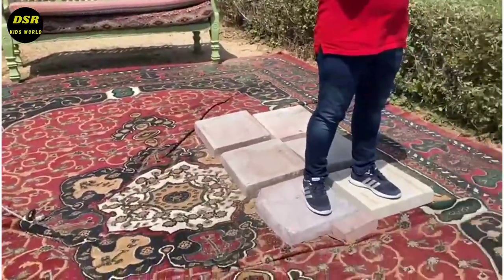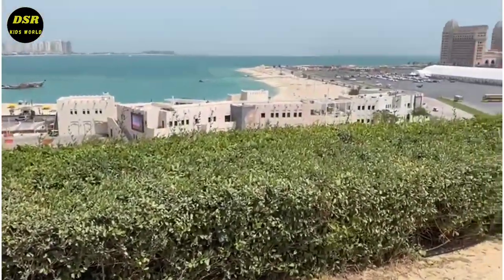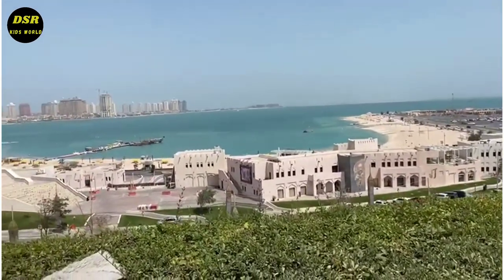We have a very scenic place when we look from here. We can see the beach from here and the wind was so cool and refreshing.